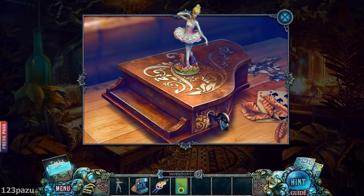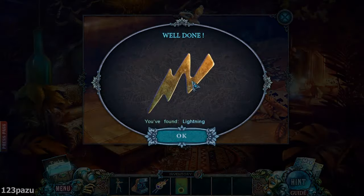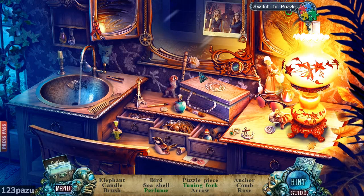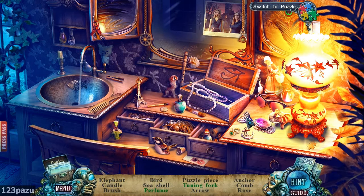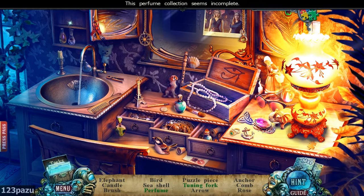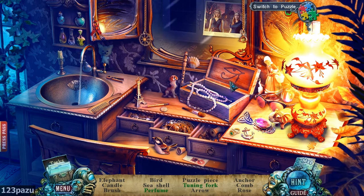Is it working now? Alright, the lightning bolt. And also a hidden object scene. Perfume collection seems incomplete — put them back on the shelf, and also if there's a little piece. Six perfume bottles.